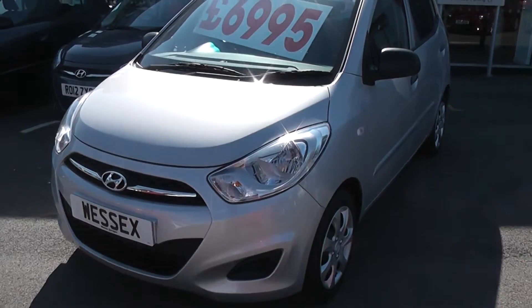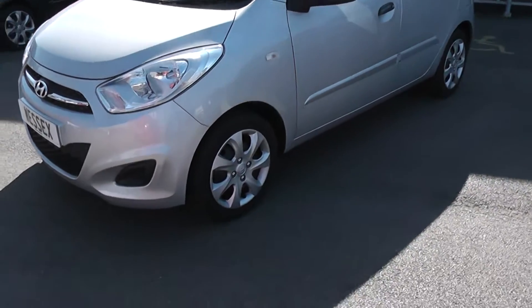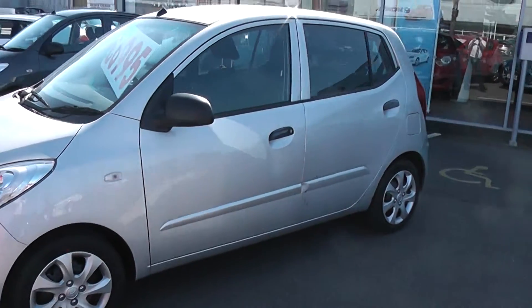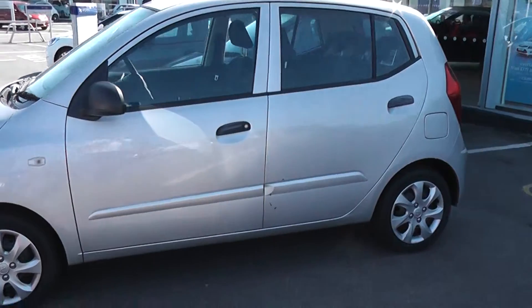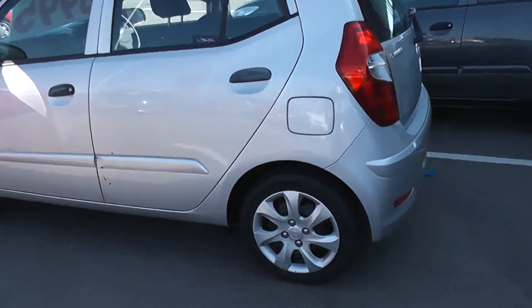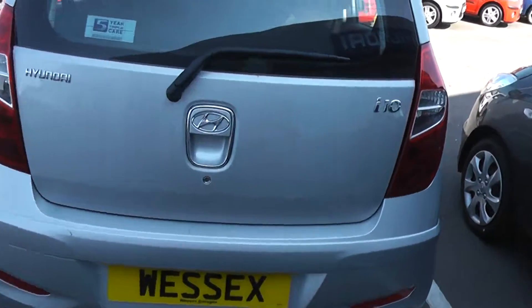As you can see, as you would expect with a pre-registered vehicle, there's no sign of any damage to the bodywork. The car comes with steel wheels with hubcaps, and black door handles and black mirrors. The rear of the car, as you can see, again no sign of any damage.